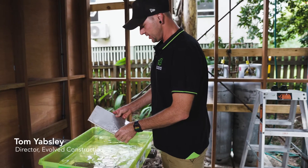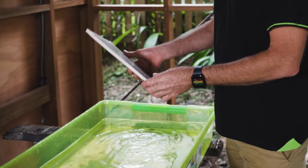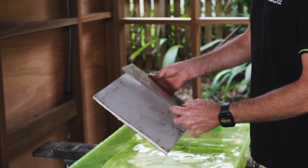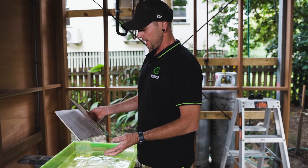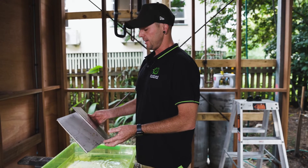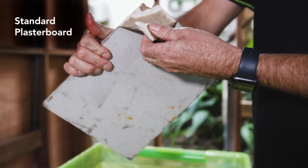So here I've just soaked two different wall linings. This is a standard one you'd see in most places, and then here we've got an FC sheet, which we do use all the time anyway. It's just about using the products that we'd mainly use in a wet area, but just using them in general application.